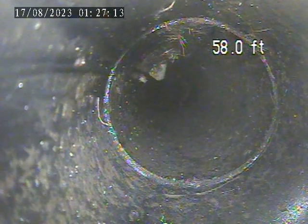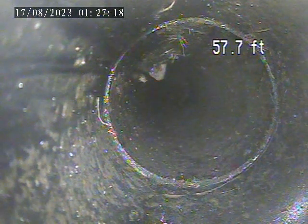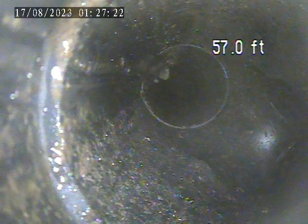This is from the house trap access up behind the house. We are pushed out now to the plastic clean out access. It is right there on the right side of the screen. We are in plastic pipe right now.